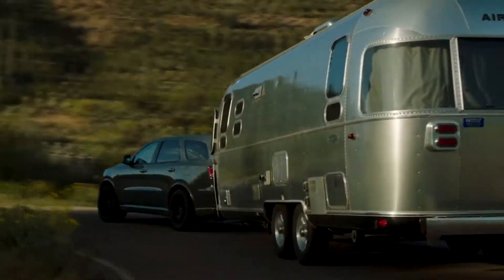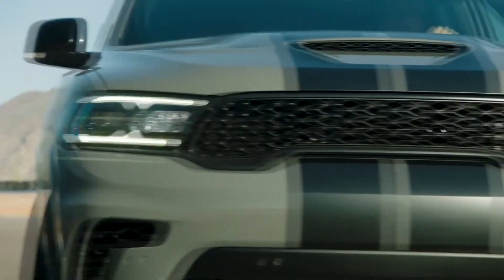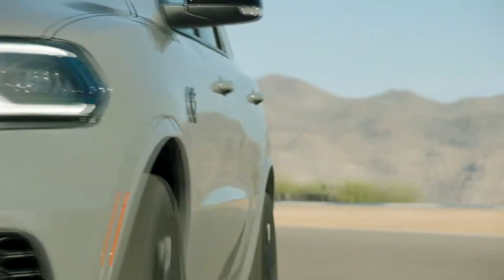Dealer orders open this summer and vehicles are scheduled to start arriving in Dodge/SRT dealerships this fall.